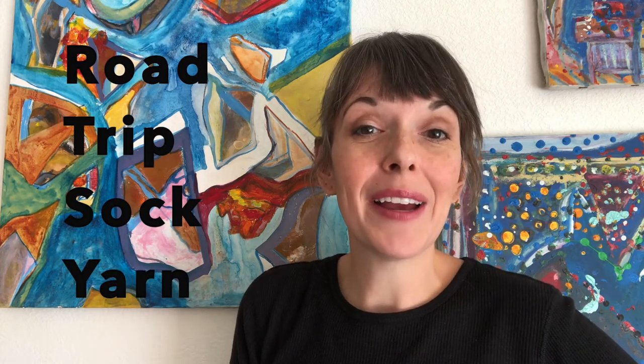These yarns are inspired by the adventures that I think are better stitching our way to our destination. You have found one of the many skeins in the Roadtrip Sock Yarn series, named after the places that I've either traveled to or would love to visit.